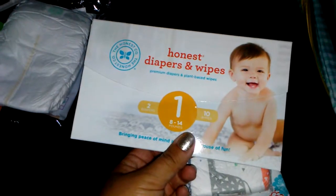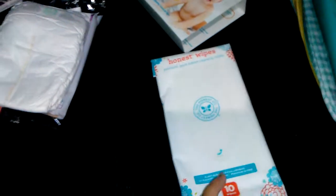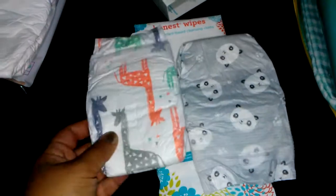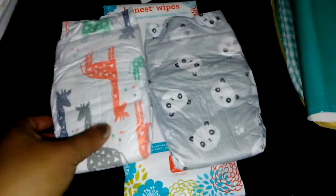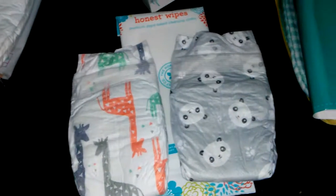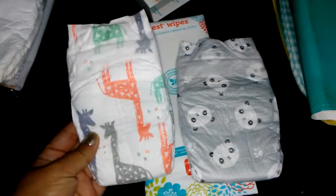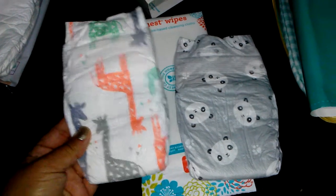We have now the Honest Diapers and Wipes. These are going to be size 1 — it says 2 diapers and 10 wipes. So here are the wipes and here are the 2 diapers. Make sure you guys stay tuned for my haul so you can see what I got at Target using the coupons that were in the gift bag. These are size 1 again — these are super cute.